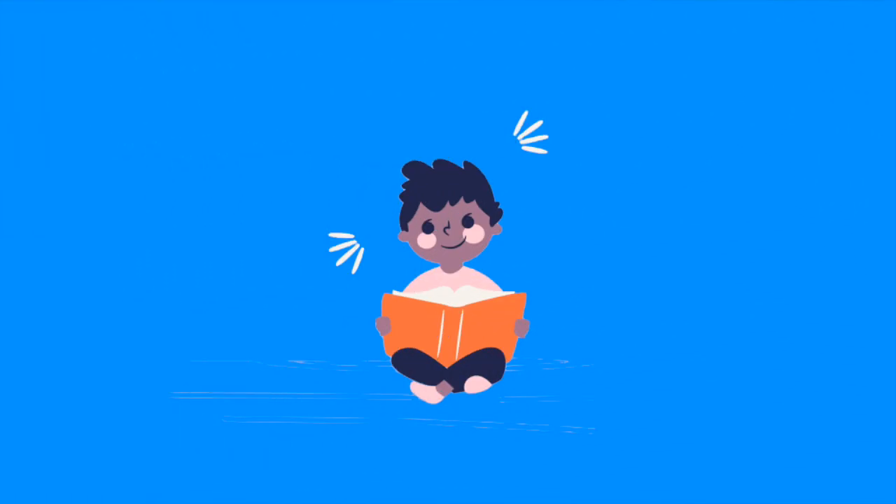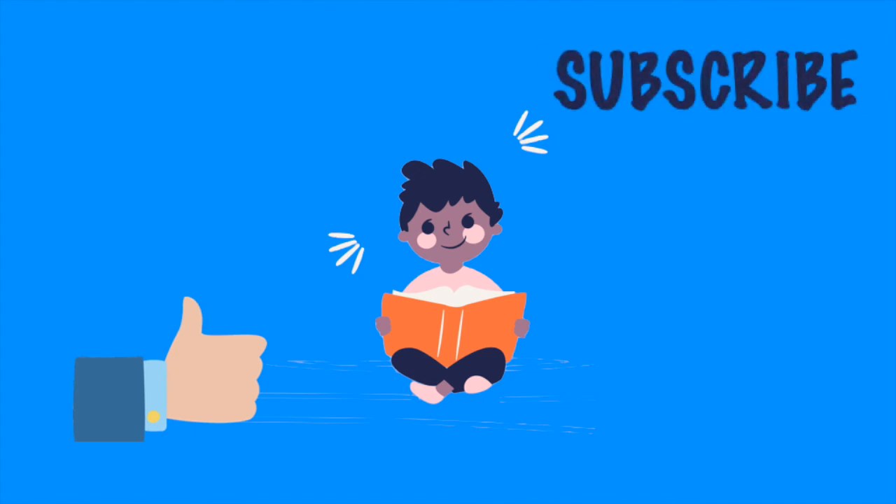That was awesome, friends! Thanks for learning. Don't forget to like and subscribe to this video. Keep learning and see you in the next video!